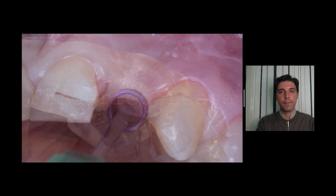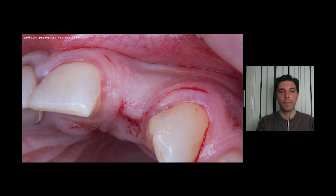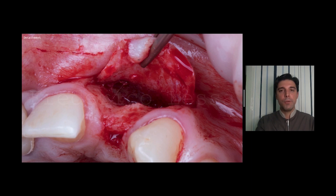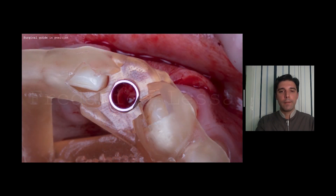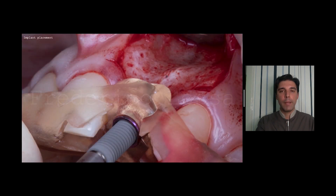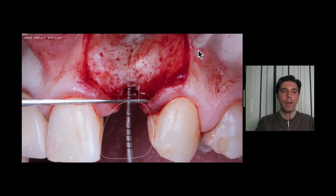First, a circular incision inside the tube, then the incision preserving the papillae, detachment of the tissue, surgical guide in position, drilling, implant placement, and the implant fixed. Look how thin this area is. The ideal implant position is three millimeters above the cervical margin of the future crown.